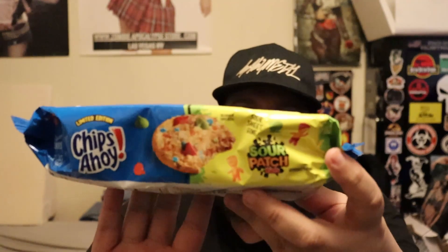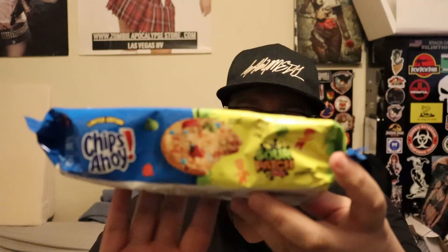Hey guys and welcome to another taste test video. Today I have some Chips Ahoy cookies, but not just any Chips Ahoy cookies — they are actually the limited edition Sour Patch Kids Chips Ahoy cookies.